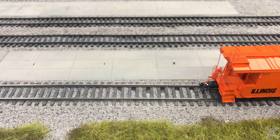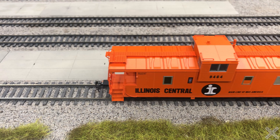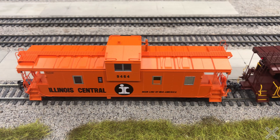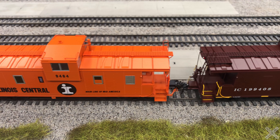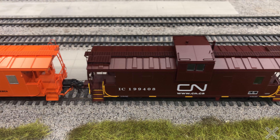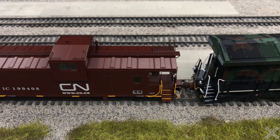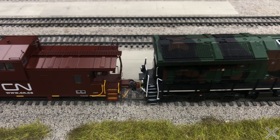Let me know what you think about these cars and if you think they're worth the hefty price. Tangent has released several extremely well-detailed cabooses over the last few years and this IC product runs right along with those. That's all for this time — I'll leave you with one final run-by shot of the Tangent IC Wide Vision Caboose. Comment, rate, subscribe, and we'll see you next time. Thanks for watching.